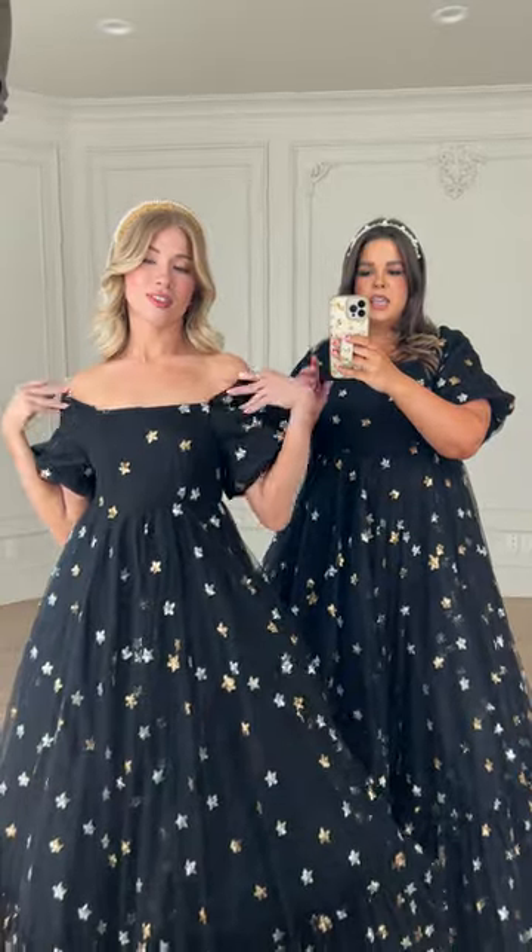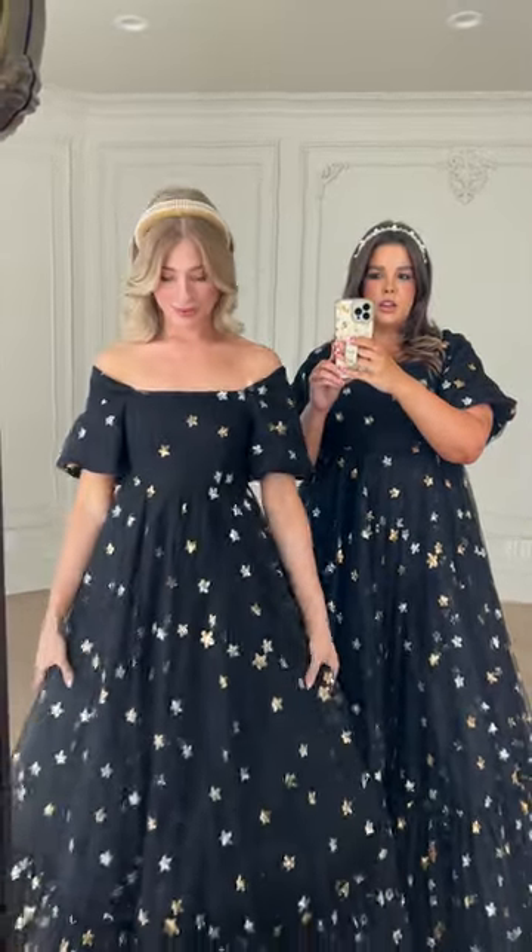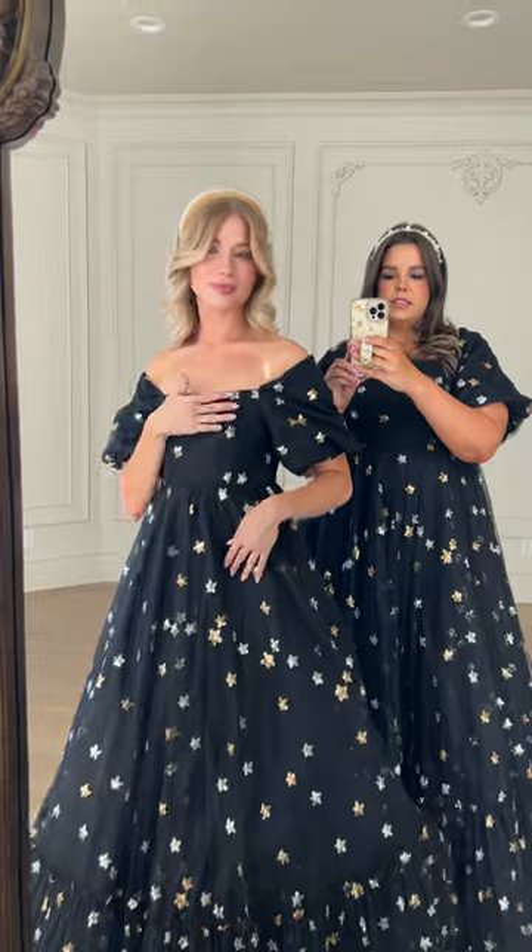First off, we have all the little appliques in silver and gold stars all over — love to see it. This is one that could be worn on or off the shoulders. She's so cute.